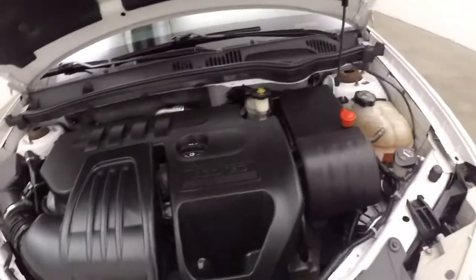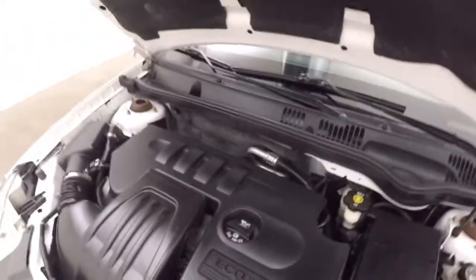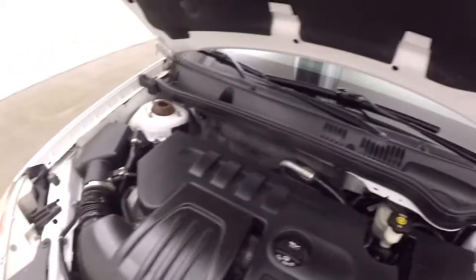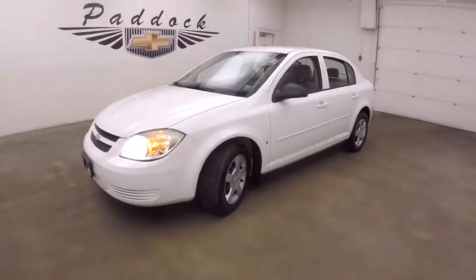Should be a great starter car for someone — someone in college, or someone in high school as their first car. Nice, safe, reliable car. Great on gas, especially with that 2.2 liter EcoTech that this has. Can run it nice and smooth, plenty of power. 2008 Chevy Cobalt.